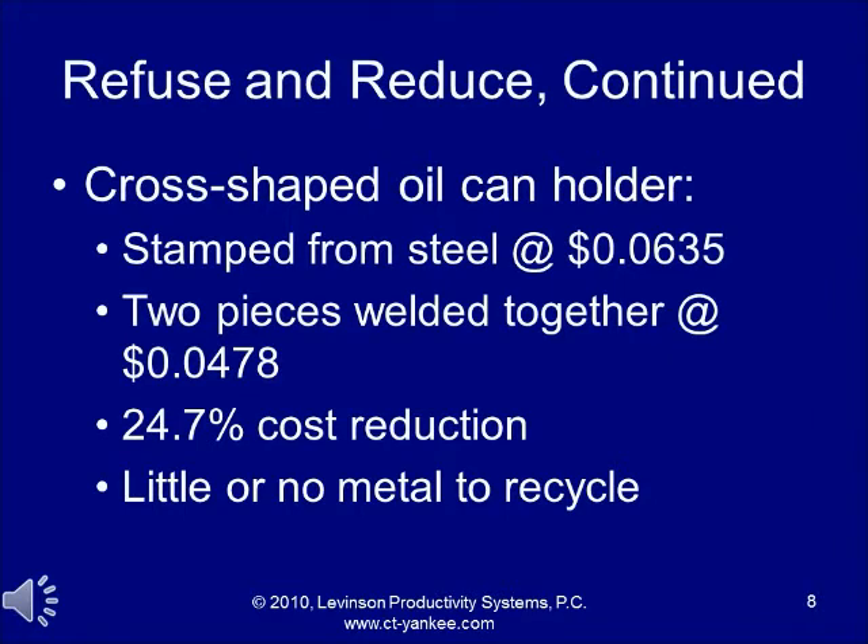More examples of refuse and reduce: they had a cross-shaped oil can holder. If it was stamped out of steel, it cost 6.35 cents — a huge amount of money back then; you could buy a loaf of bread for about a nickel. But if they welded two pieces together, it cost 4.78 cents each — a 24.7% cost reduction, with little or no metal to recycle. Here you see that green manufacturing, avoiding environmental waste, is entirely compatible with profitability if done correctly.